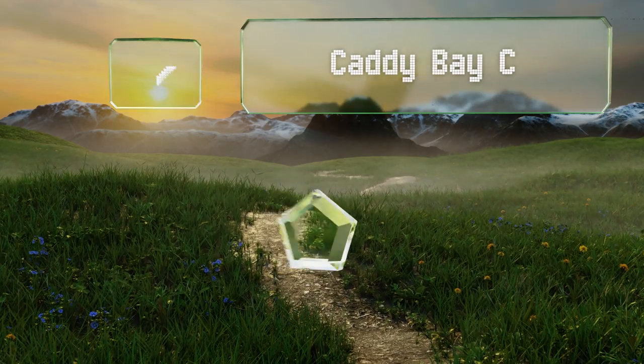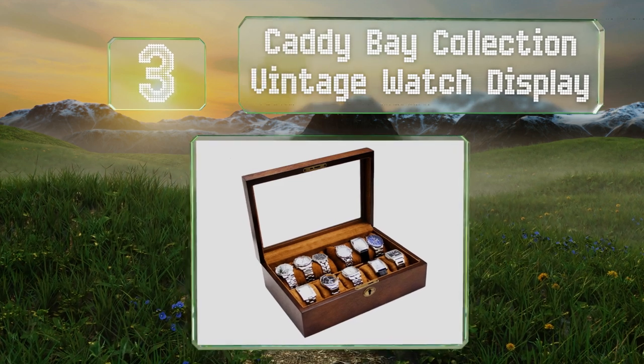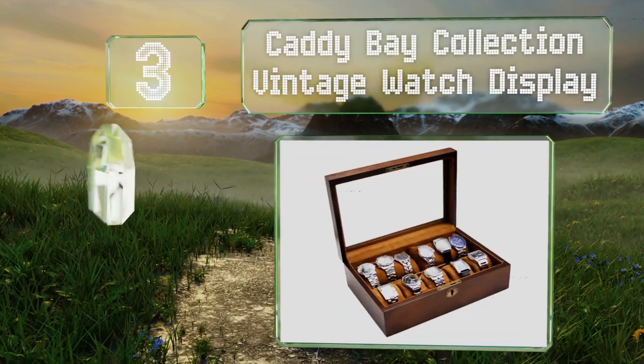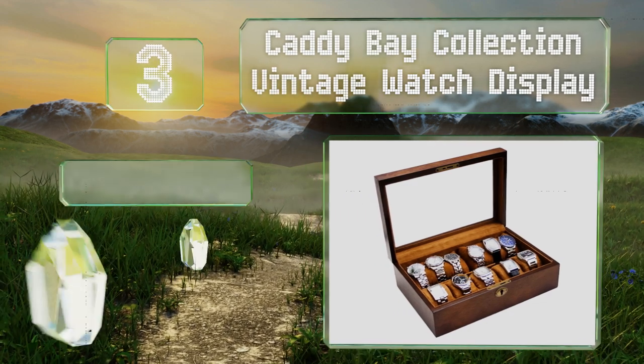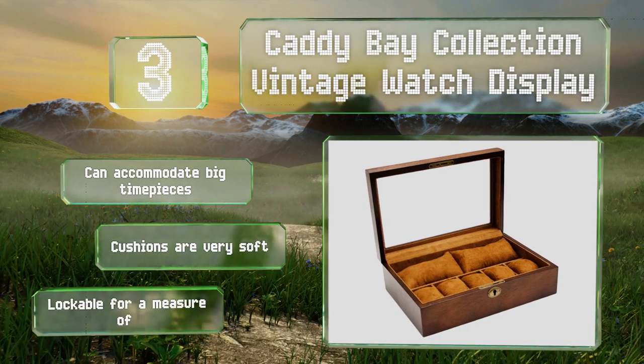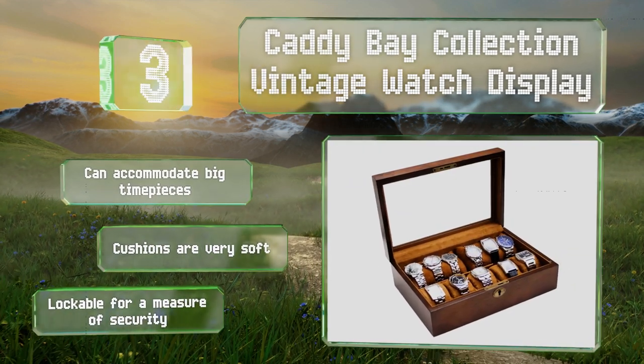Nearing the top of our list at number three, the Caddy Bay Collection vintage watch display will ensure that any collector's valuable chronographs won't get misplaced or damaged. With a vintage finish and a clear glass top, it's the perfect accessory to a gentleman's accessories. It can accommodate big timepieces and the cushions are very soft. It's lockable for a measure of security.